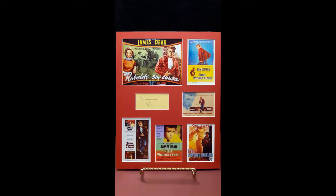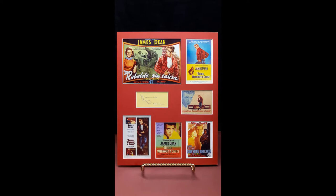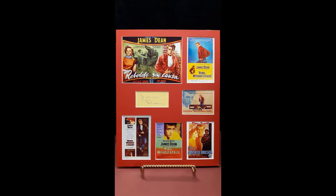Nostalgic Art Studio presents James Dean's Rebel Without a Cause, 1955. Shown in red with white backing.